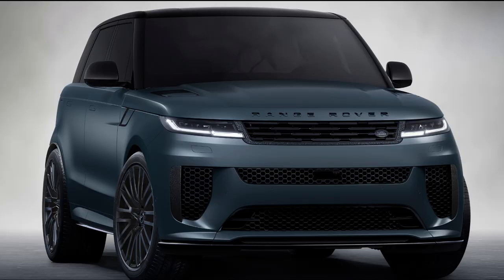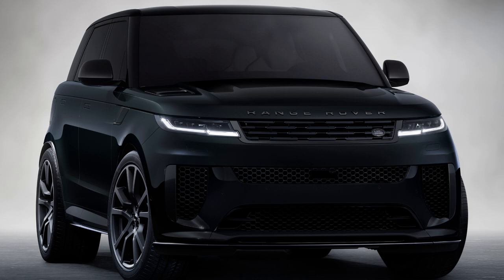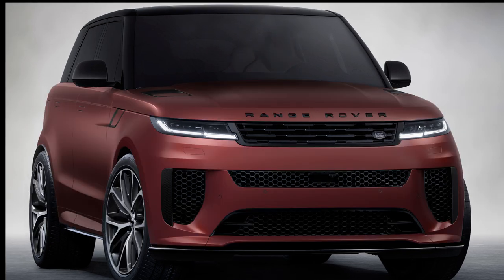Blue Nebula Matte, Ligurian Black Gloss, Marl Gray Gloss, and Sunrise Copper Satin. The most powerful Range Rover ever,